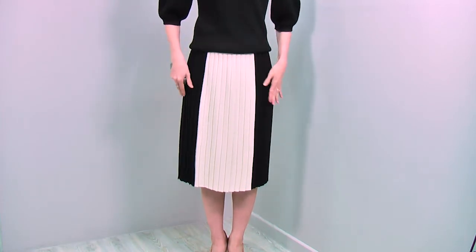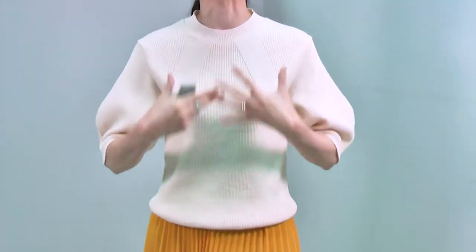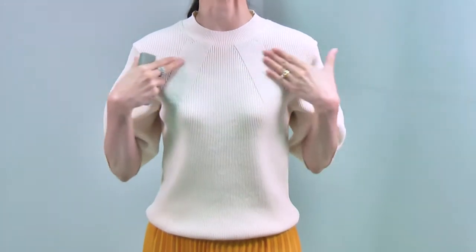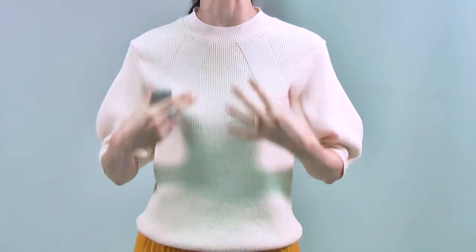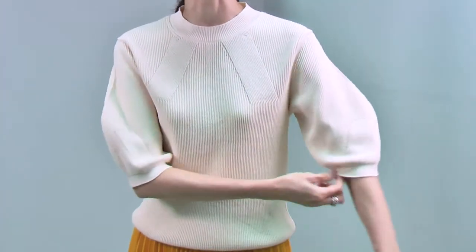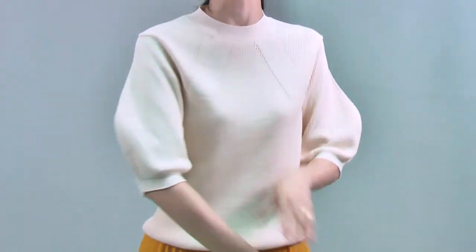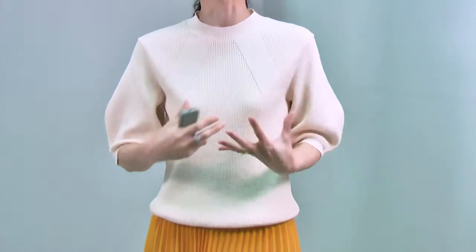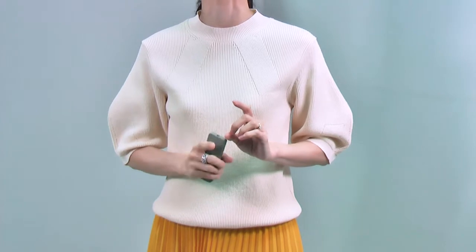Now I have the same knit top in ivory color with this beautiful skirt. Before I show you the skirt, let me show you the details of this top in the light ivory - you can see the pattern better. Look at this - the design is so clever and very, very unique. The sleeve also - look at this, beautiful. I absolutely love this pattern and the texture.